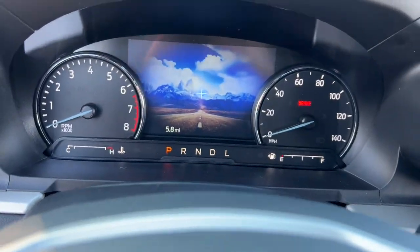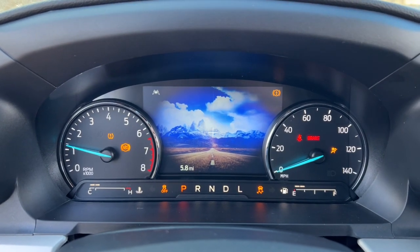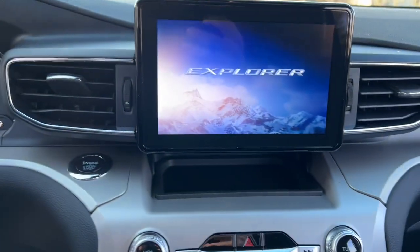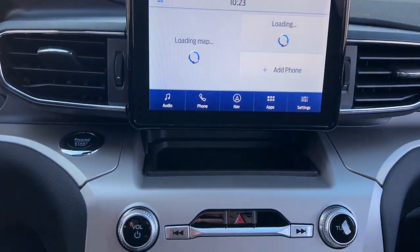These are just some of the great options this vehicle comes with: navigation system, keyless entry, sun/moonroof, iPod/MP3 input, backup camera, lane-keeping assist, power passenger seat, fog lamps, adaptive cruise control, power liftgate.